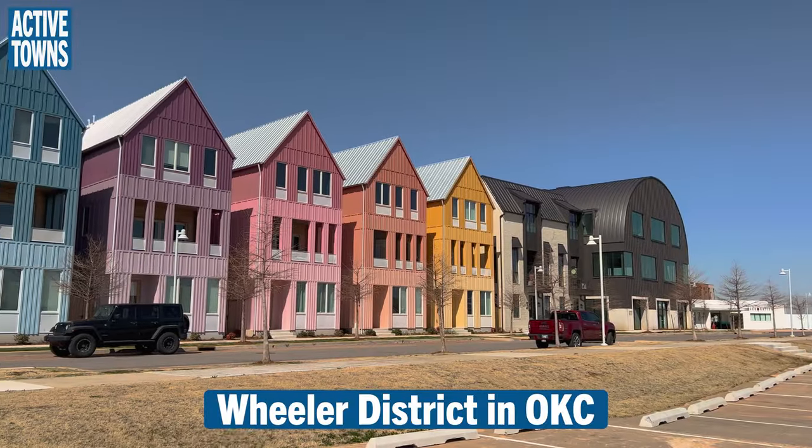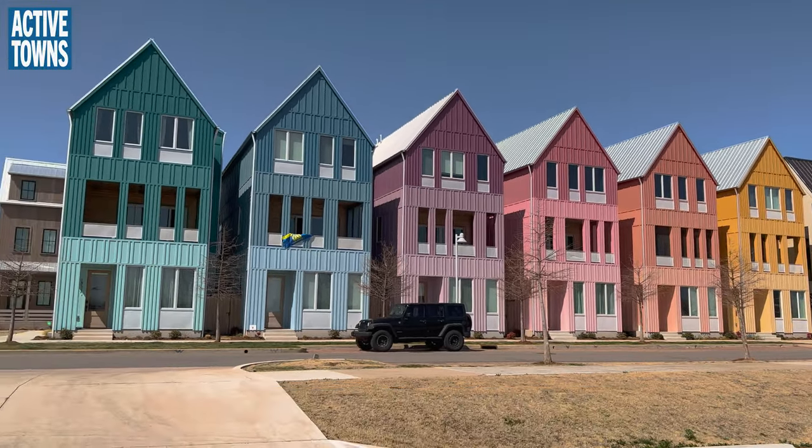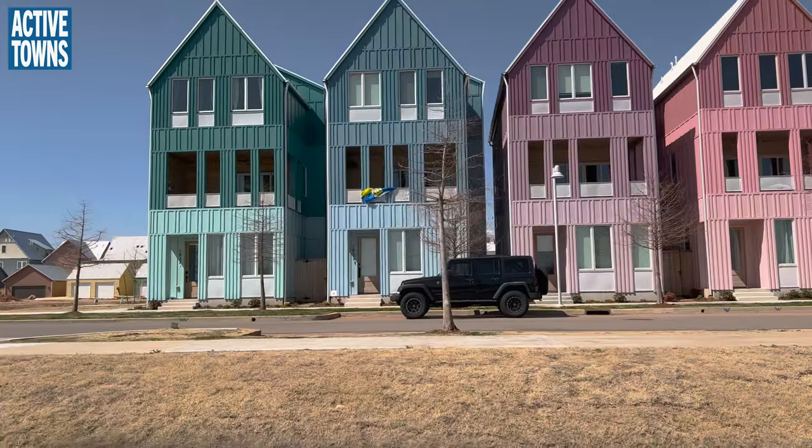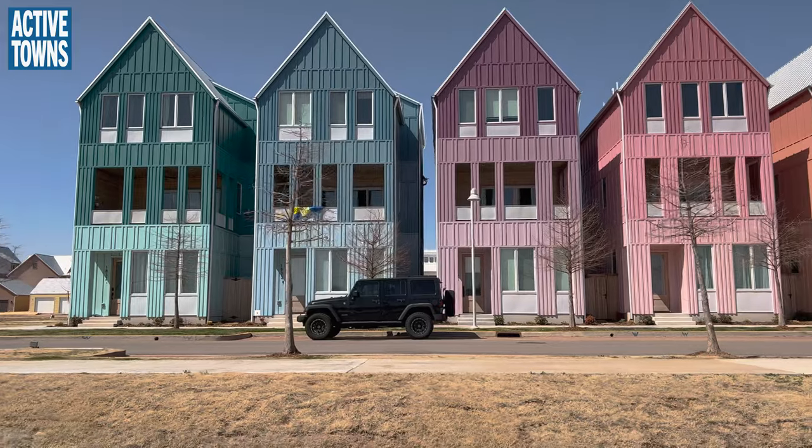This reminds me of the Wheeler District in Oklahoma City. I just love this — it's whimsical, it's fun, it's colorful. Hey, what's not to like about it?